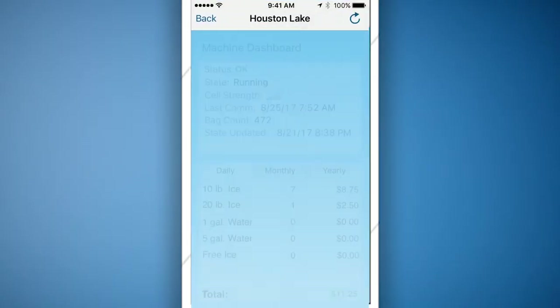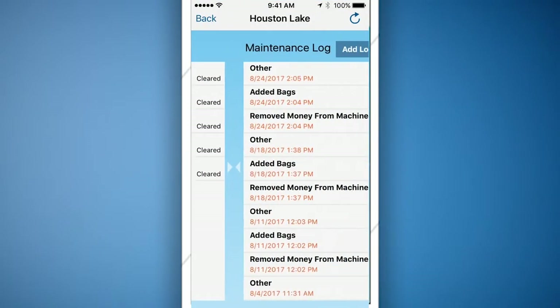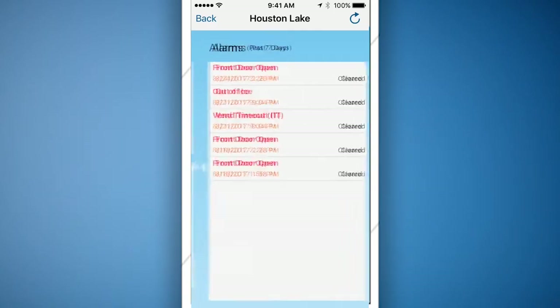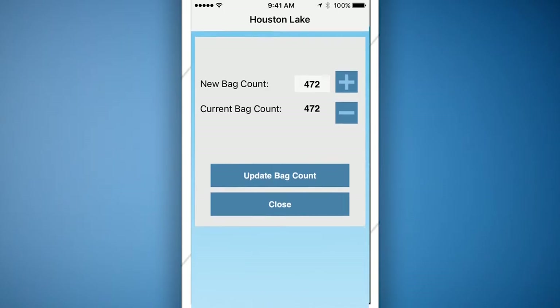IceTalk will provide you with sales information and important alerts such as low bag count, bill jams, and other ice maker notifications. You can even control your Cooler Ice machine remotely, allowing you to work smarter, not harder.